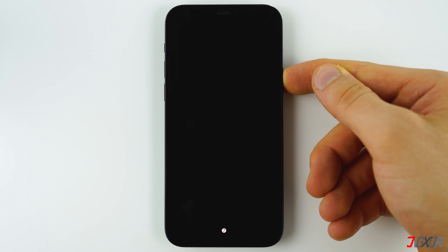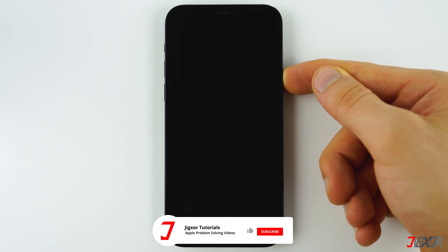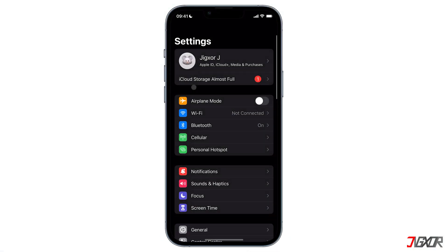For other models the process will be different — check out the tag in the top right corner to see how it works for you. You can also set up some more useful features for Siri. One setting I recommend is to make Siri work even if your phone is set face down or covered.